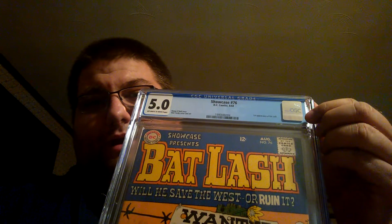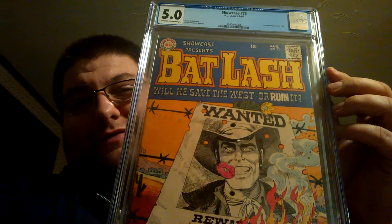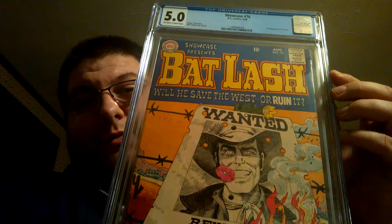Now, what did PGX do wrong on this one? They actually graded it the same — they graded it right. The only problem is they put nothing in the description about it being the first appearance of Bat Lash. Which is kind of weird, because his name takes up half the cover and his face takes up the rest. It's not worth the pain of getting it graded twice, but it's still cool.